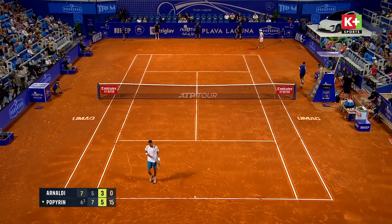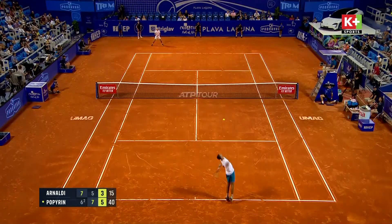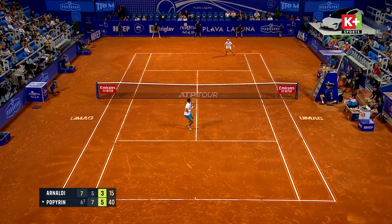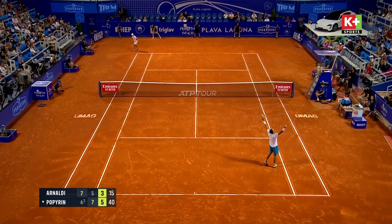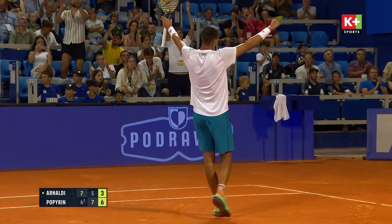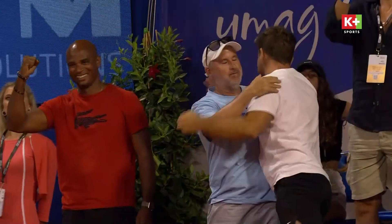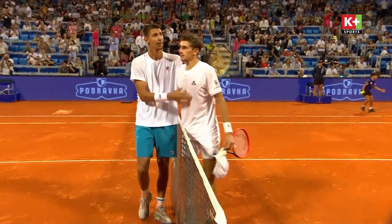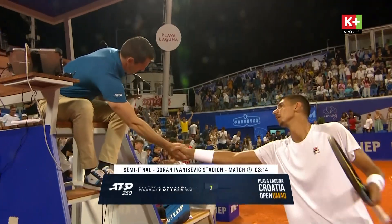He's going over his left shoulder. Finally he finds a way into just the second final of his career, his first on clay. Boy did he do it the hard way — a marathon match, a marathon effort from both, but in the end mentally so tough from the Australian to see it off.